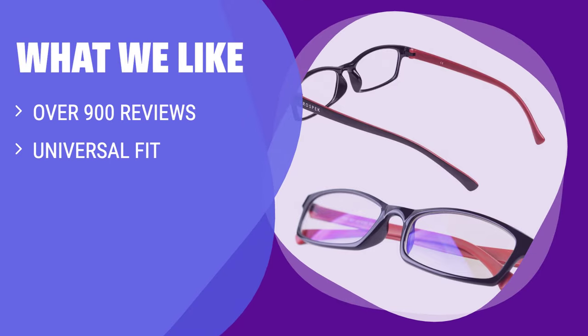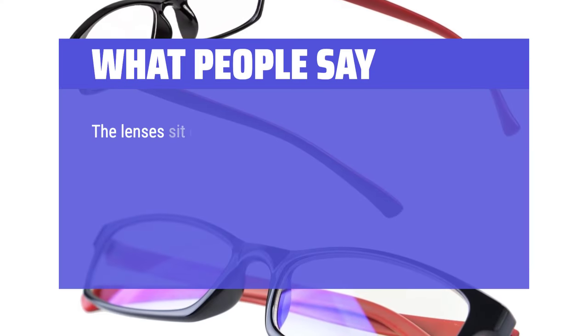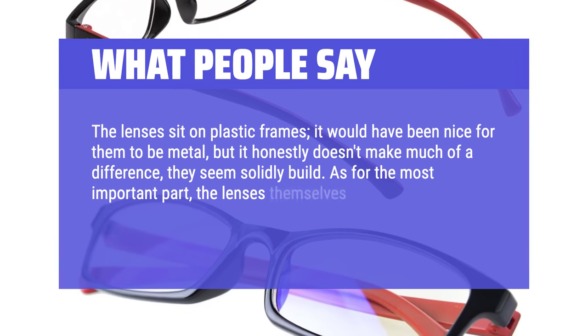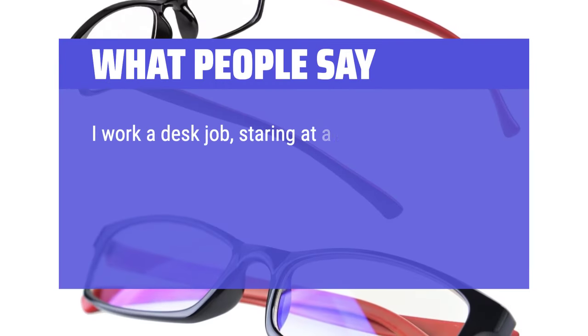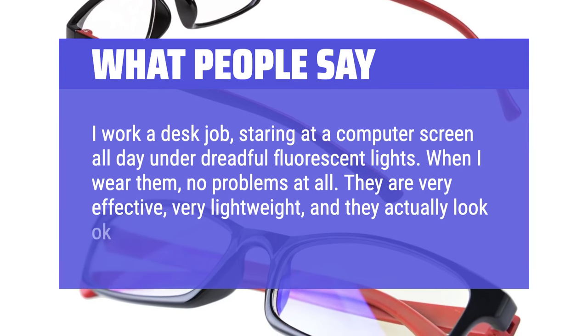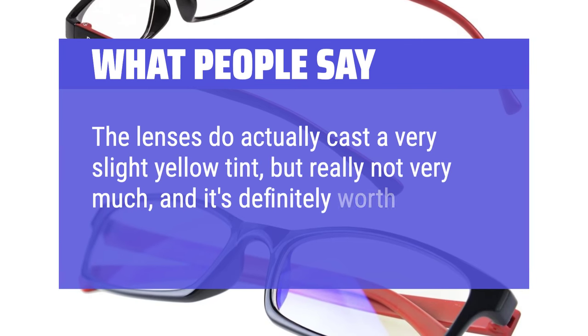What We Like: If you want a highly rated option with a comfortable fit, you should consider this. The universal fit ensures it will work for most, and the fog and fingerprint resistant lenses provide added durability. What People Say: The lenses sit on plastic frames — it would have been nice for them to be metal, but they seem solidly built. As for the lenses themselves, they clearly block out a lot, if not almost all, blue light. I work a desk job staring at a computer screen all day under fluorescent lights — when I wear them, no problems at all. They are very effective, very lightweight, and they actually look okay. The lenses do cast a very slight yellow tint, but really not very much, and it's definitely worth it for the pain it saves me.